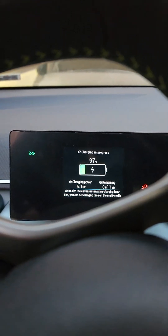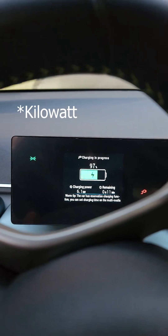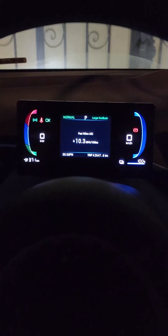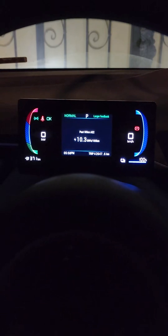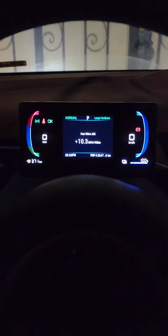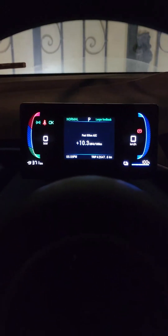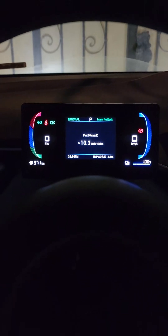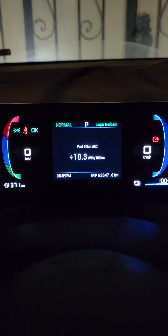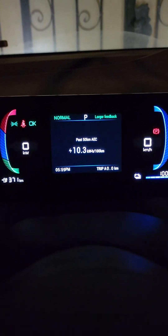It's now charging at 6.1 watts. It's completed — as you can see, the dynamic range is 371 kilometers and it's at 100% charge. Let's start testing. I'm going to reset the trip — it's now zero.